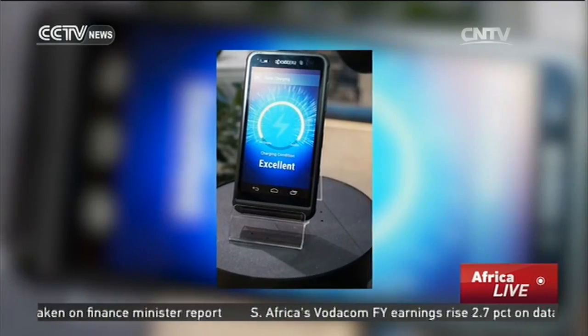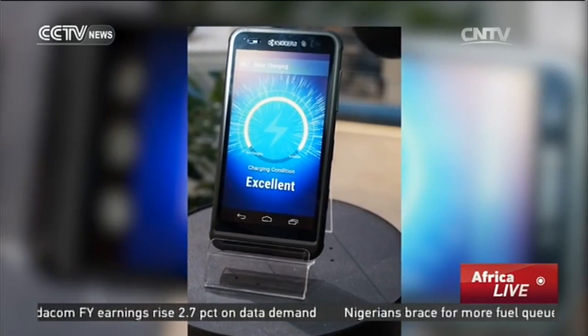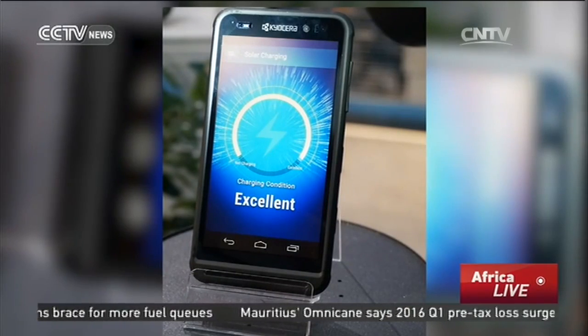A company called SunPower is partnering with Kyocera to develop a solar-powered smartphone. But the technology is still in the early stages — it takes three minutes of sunlight to get just one minute of talk time.